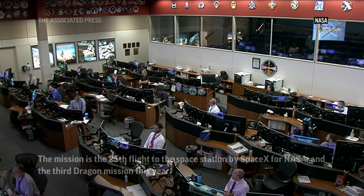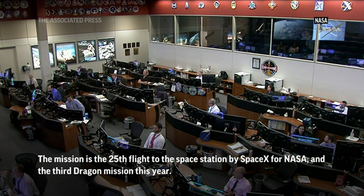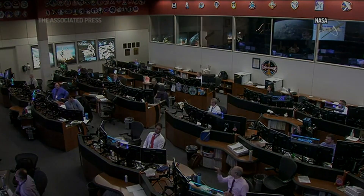Audible laughter from here in Mission Control as we do lose views right after a confirmed capture. We did get those views though to see it actually go in, which was fantastic.